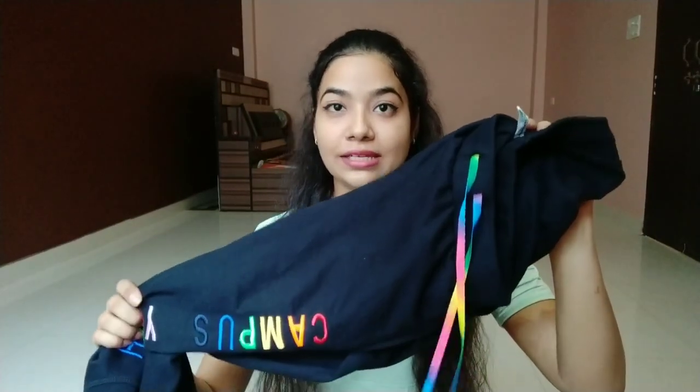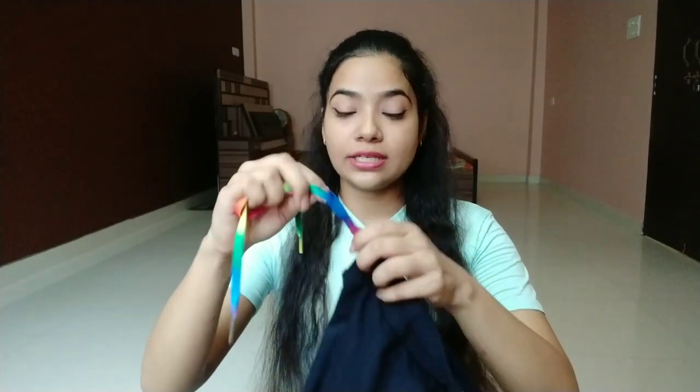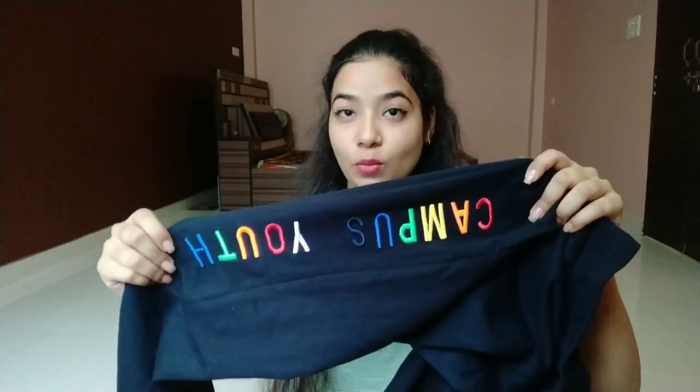The first one is this track pant from Team Spirit and I am in size extra small. It is in black color and there is a string given which you can adjust to your waistline. This pattern is very cute with a campus hue in rainbow color, and at the end you get an elastic band. This is completely 100% cotton and very comfortable. It's not very elastic so it is convenient for walking and jogging, and you get double pockets which makes it even more comfortable.